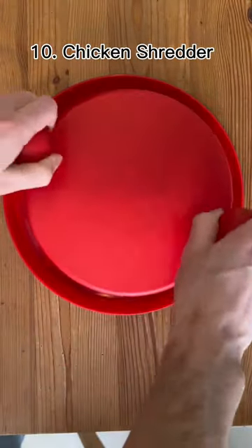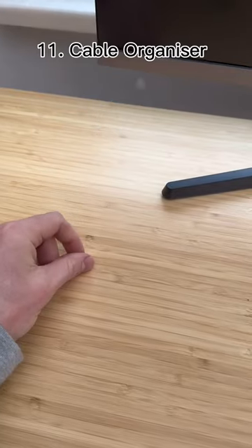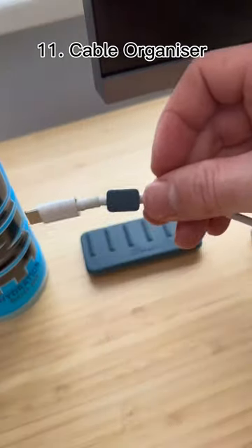This is a meat shredder. It's great for pulled chicken or whatever you want to pull. This is a cable manager for slippy cords. Just wrap the magnets around your cord, and it sticks to the organizer.